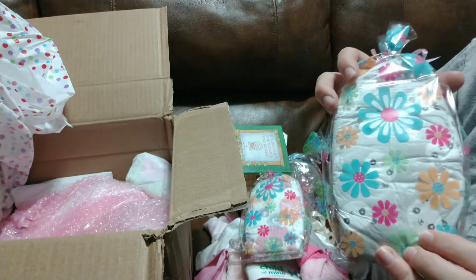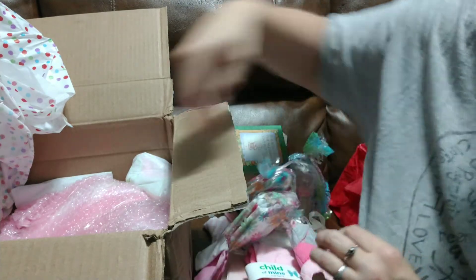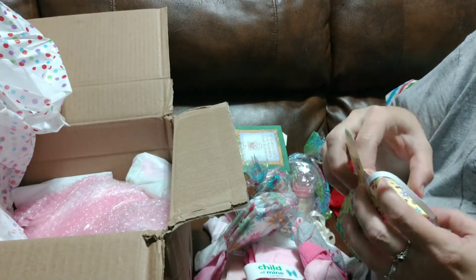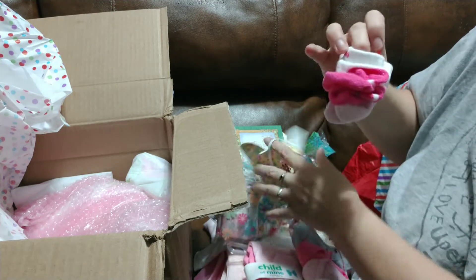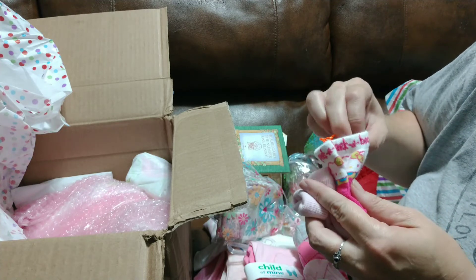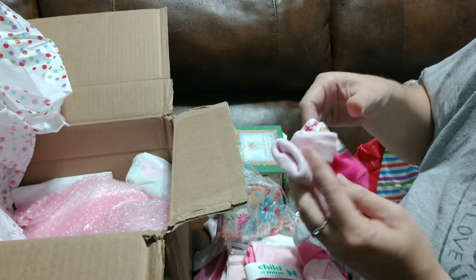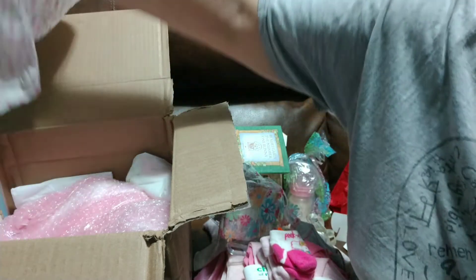This one has pandas on it. I love it. Little socks. Oh my gosh, look how tiny. They're Hello Kitty. Peek-a-boo. I love Hello Kitty. And a solid pink pair. That's so cute.